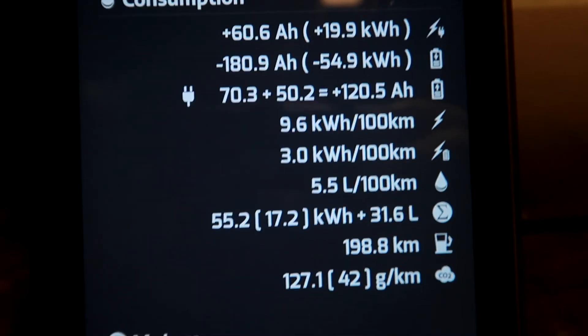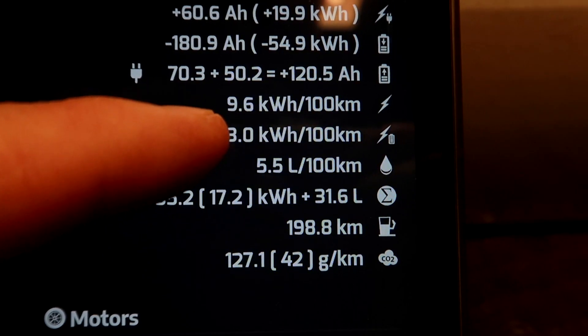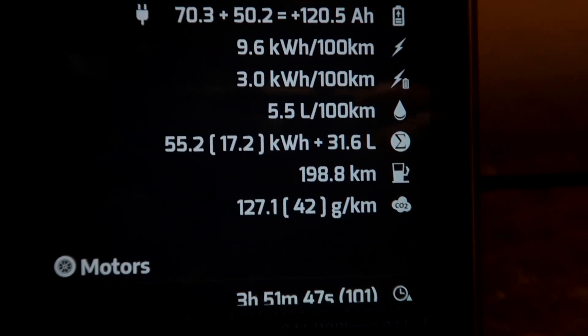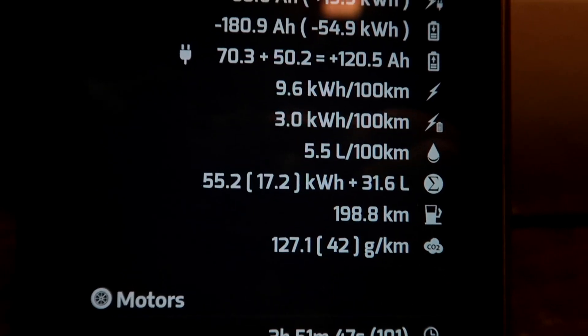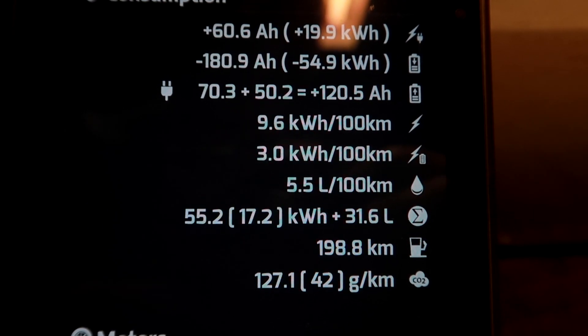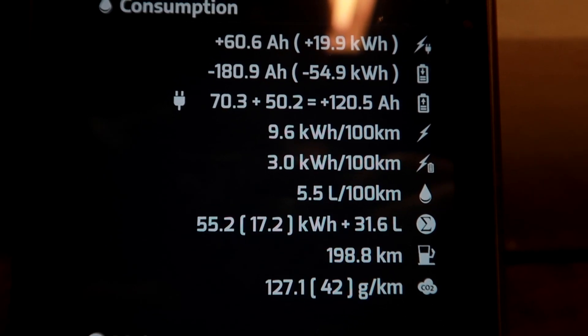And here is the consumption: 9.6 kilowatt hours per 100 kilometers and 5.5 liters — for the whole week. This includes the trip from home to the destination, driving around at the destination for two days, and driving all the way back home today. 5.5 liters per 100 kilometers — that is a very impressive figure. And I only charged overnight, once a day. I'll do a summary and let you know how much this actually cost.